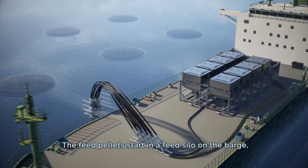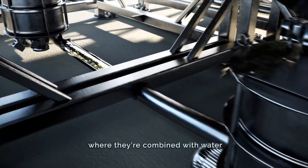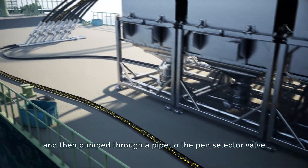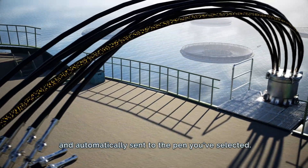The feed pellets start in a feed silo on the barge and then travel directly to a mixing chamber, where they're combined with water and then pumped through a pipe to the pin selector valve. At that point, your feed is ready to go and automatically sent to the pin you've selected.